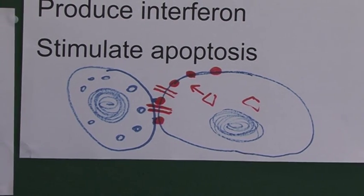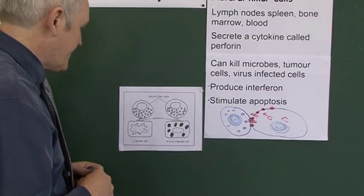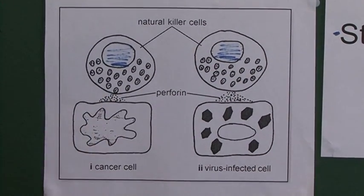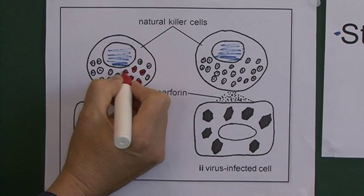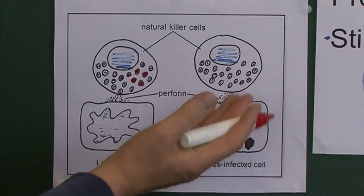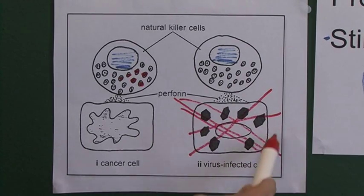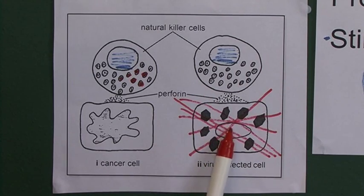NK cells also produce some interferons and stimulate apoptosis. Looking at a diagram, we see the natural killer cell with its nucleus and granules — which are actually vacuoles — containing chemicals such as perforin. The NK cell binds closely to the virally infected cell and releases these chemicals to kill it. That's okay because neighboring cells can divide and make new ones, but it's important to kill off the viral infection before it spreads to other cells.